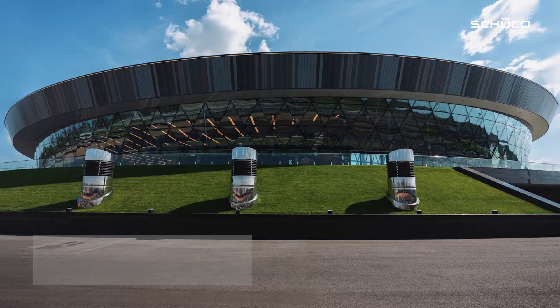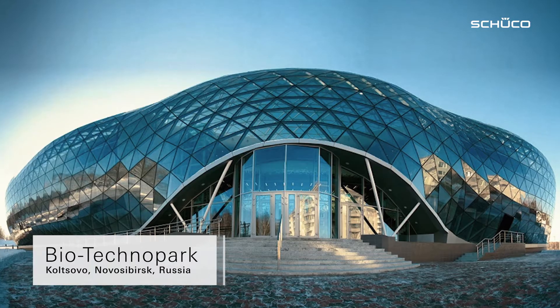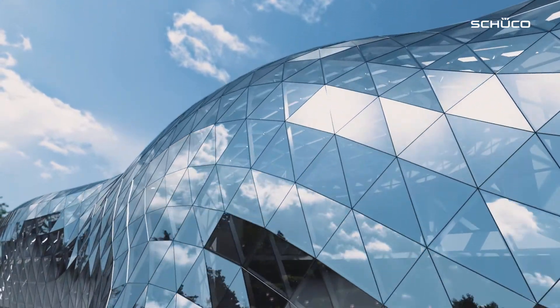Grid-to-Shell takes this into account. It is a cantilevered aluminum glass construction that can be used as a curtain wall or skylight construction, depending on the project. Triangular and polygonal module units can be used to create individual shapes for the building envelope. The option to have the vertical facade plane transition into the roof gives rise to particularly unique building shapes.